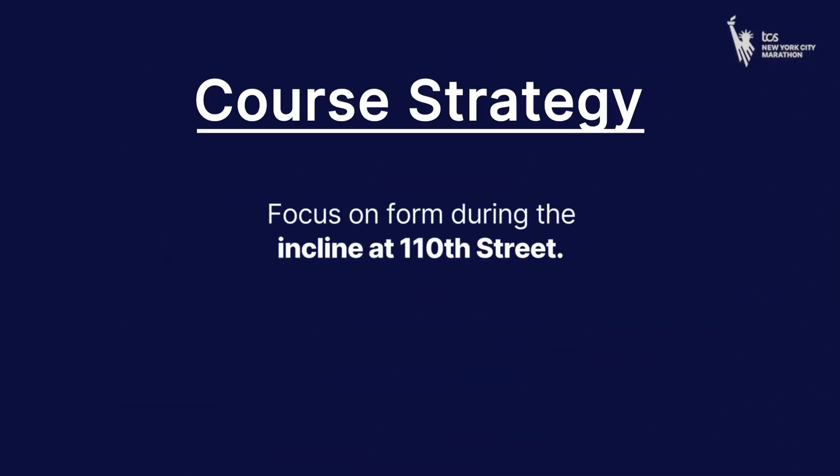But what happens at 110th Street? We have a slight one-mile incline. So at this point we're wanting to not empty that tank. We're wanting to focus on our form and really get to the top of that hill where we're going to be entering the park.